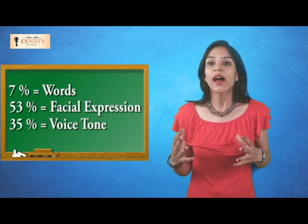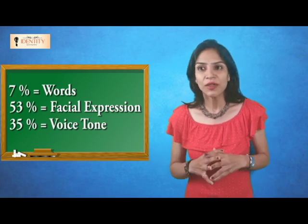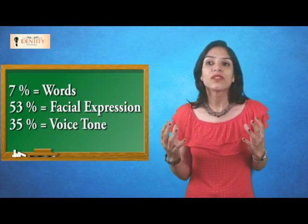When we speak in public, it's only 7% words, 53% is facial expression and 35% is voice tone. I am Shruti Sada and I am going to discuss about how to present not only by words but even the remaining 93%.